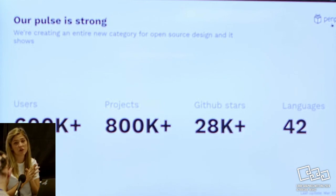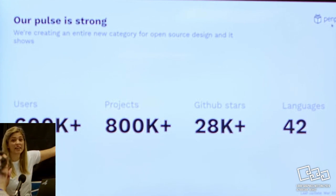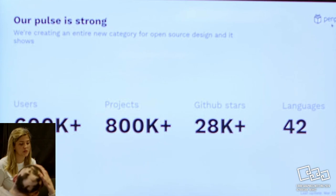Our community is growing day by day. We have more than 600,000 users, a lot of projects, many GitHub stars, and 42 languages being translated for a global audience.